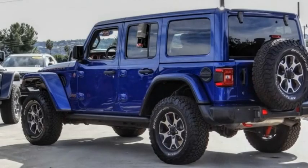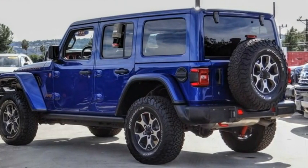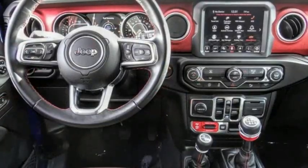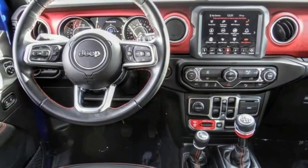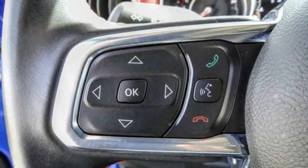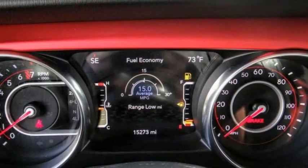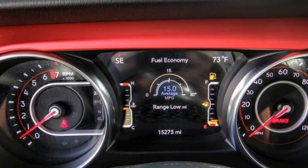Check out the 2020 Jeep Wrangler Unlimited. The Jeep Wrangler Unlimited is an on and off road capable vehicle that was made for you to enjoy. Stylish, rugged and comfortable — all traits of the Wrangler that let you decide where you want to go and how you want to get there.